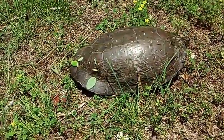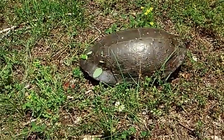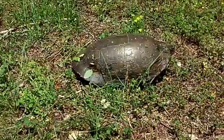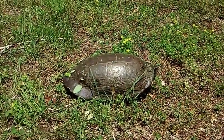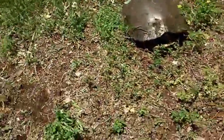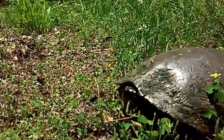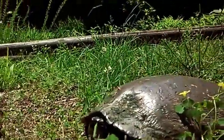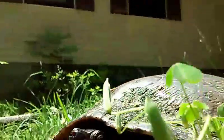Oh wow, wow, you are beautiful. What's going on, turtle? What are you going to do? Hello there. Can we get a close up of you?